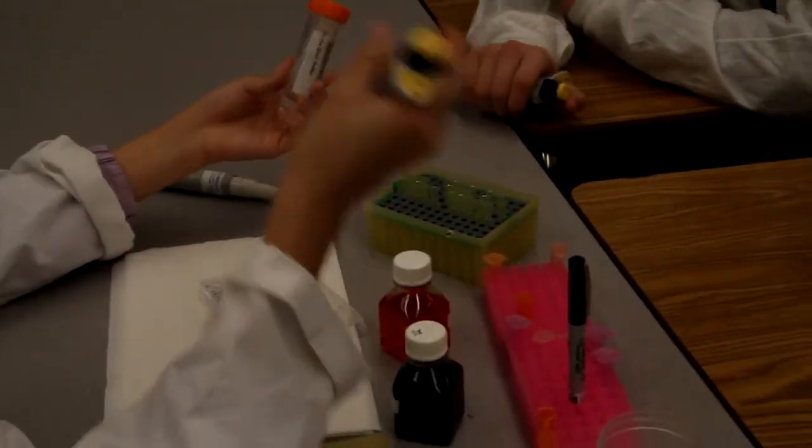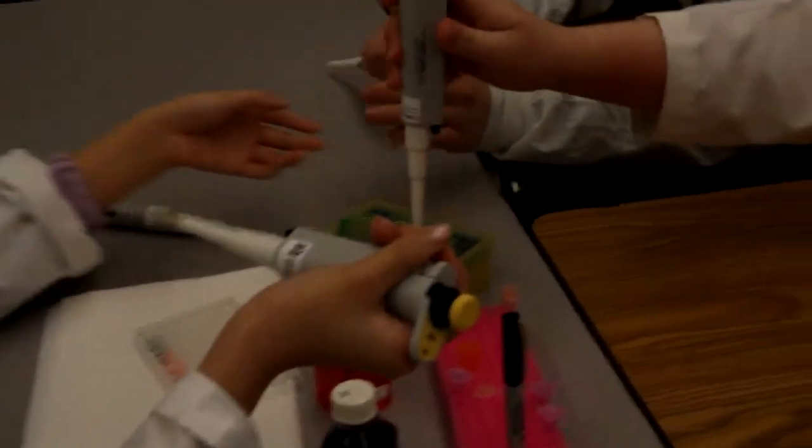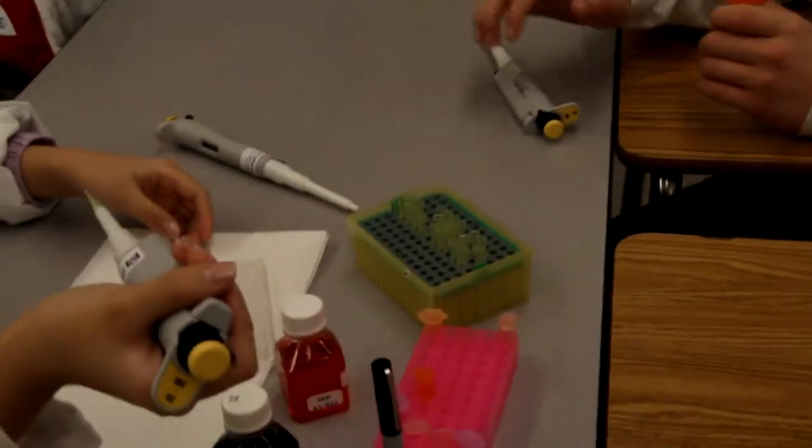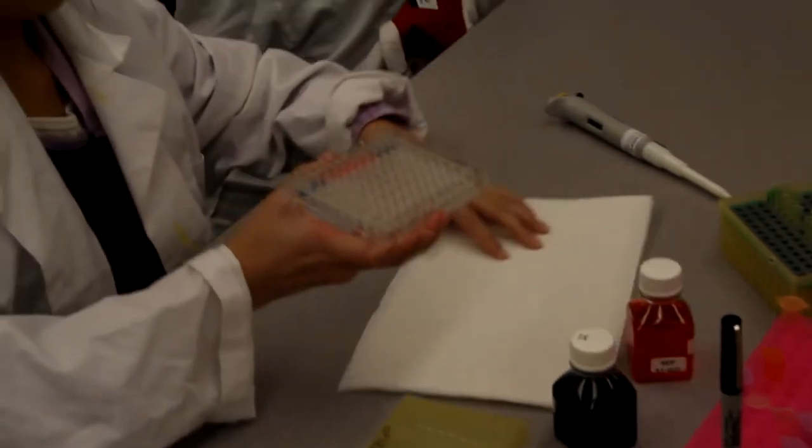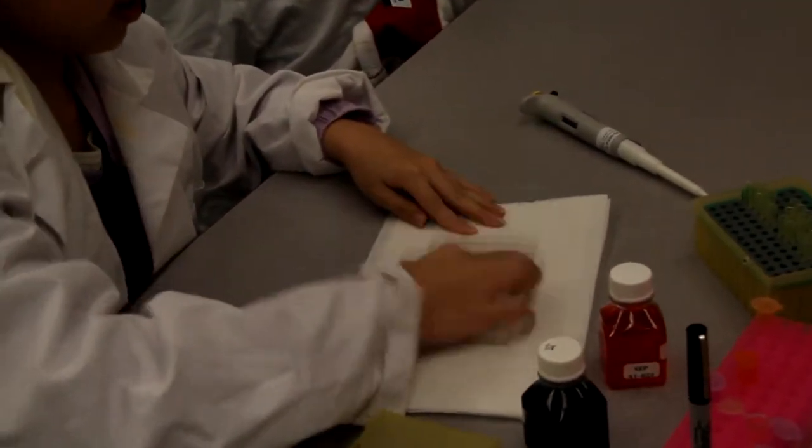The tech expo project that we're going to do this year is we're going to take equipment that our students get from the Fred Hutch Cancer Research Institute and introduce it to the public, kind of showing them what we're doing in class.